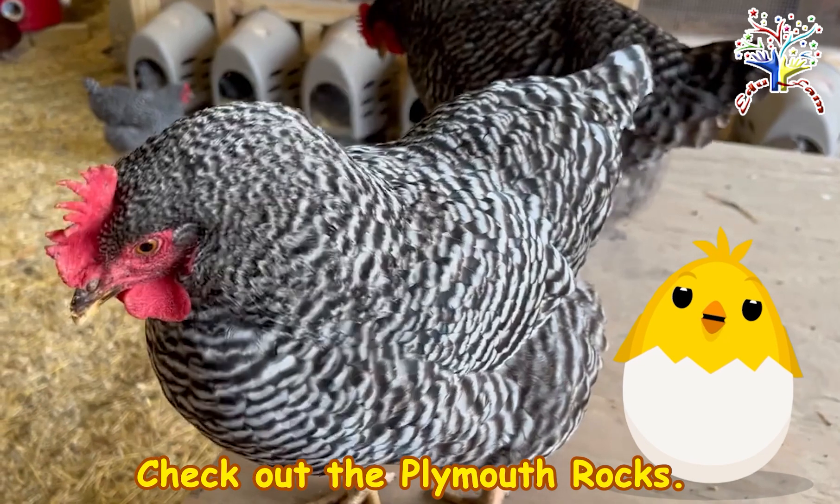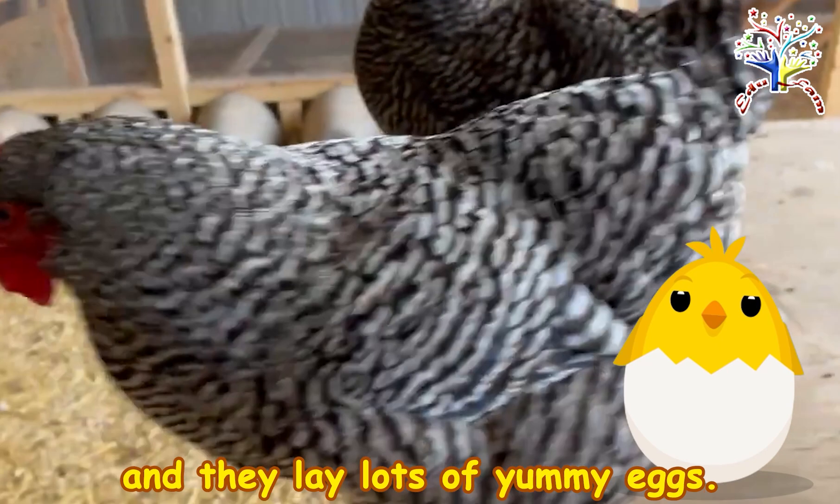Check out the Plymouth Rocks. They have cool stripes called bars, and they lay lots of yummy eggs.